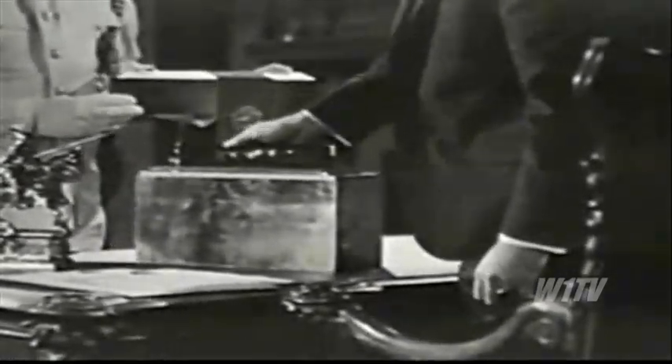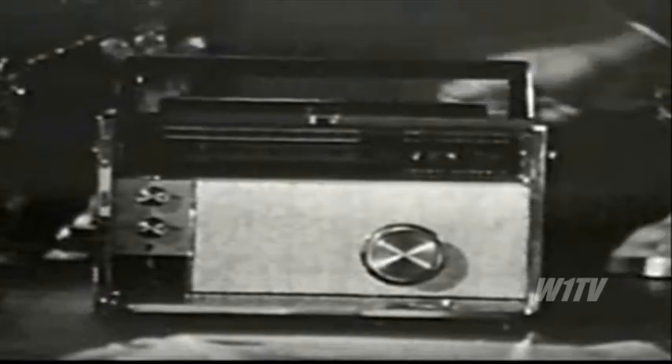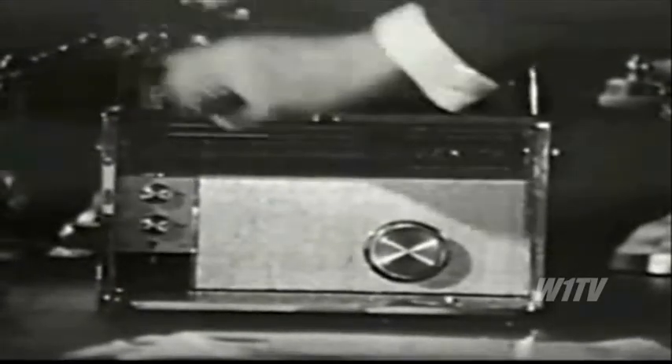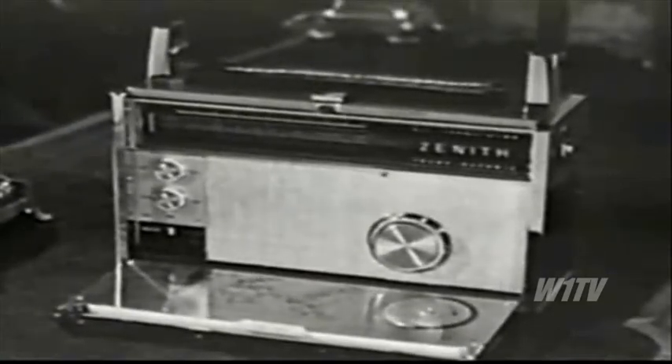If you had a friend who was a king, what kind of gift would you give him? Well, there are many people of prominence who have been thrilled to receive this — Zenith's famous nine-band trans-oceanic, the world's most exciting radio, powered to tune in the world. You'll find every Zenith radio from the famous trans-oceanic.